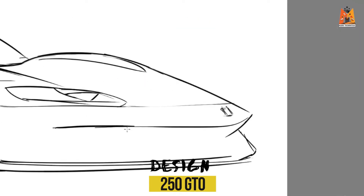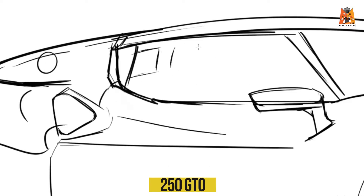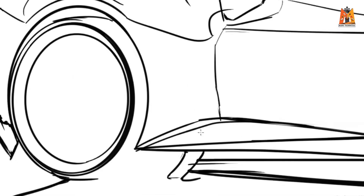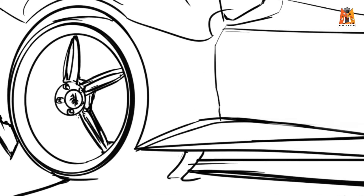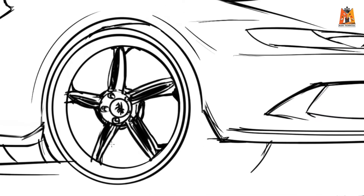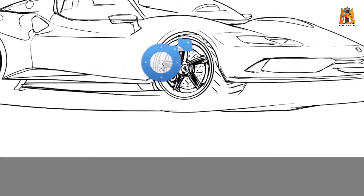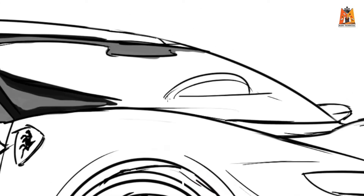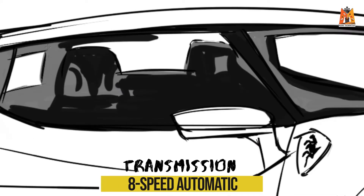Yeh particular gaadi front se bohot sharp banayi hai. It features all the latest LED setup that the current generation Ferraris have. It's got a mid-engine layout — this V6, as I said earlier, is coupled with an electric motor. This is the first time that a Ferrari hybrid has mounted an eight-speed automatic gearbox.